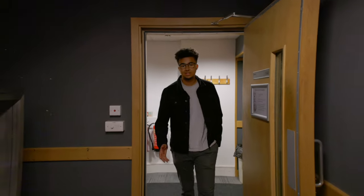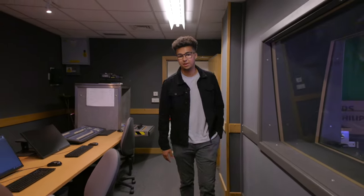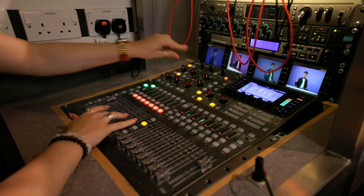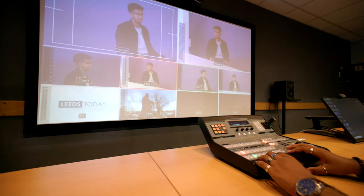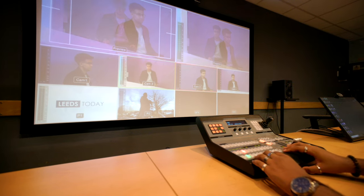The hub of any TV show, the gallery here will give students professional experience of how galleries operate using technology found at any major broadcaster. Inside the gallery you'll find equipment that replicates that of the BBC, including sound mixing desks which can be used for live broadcasts and recordings, as well as a vision mixer for running VTs, pre-records and graphics.